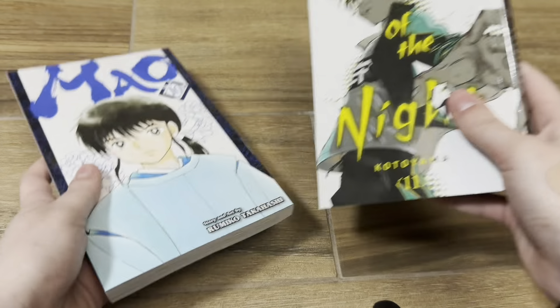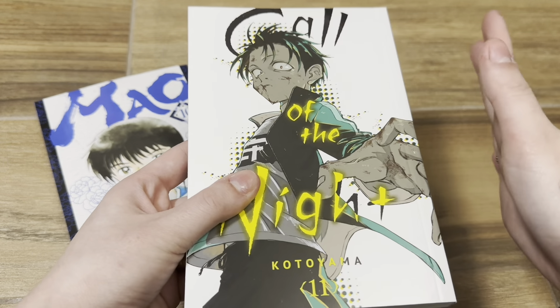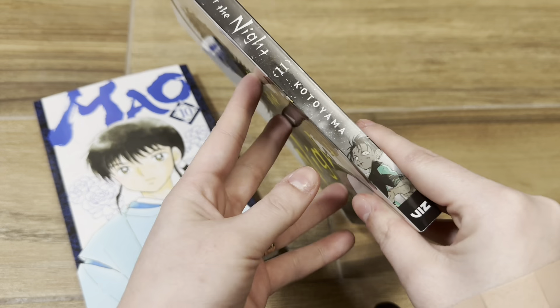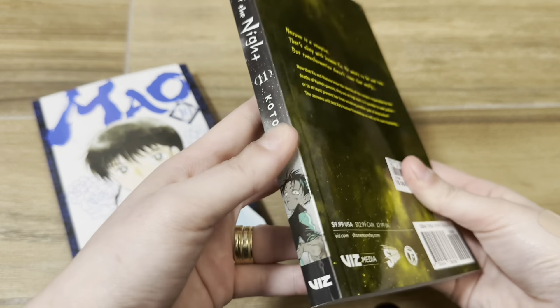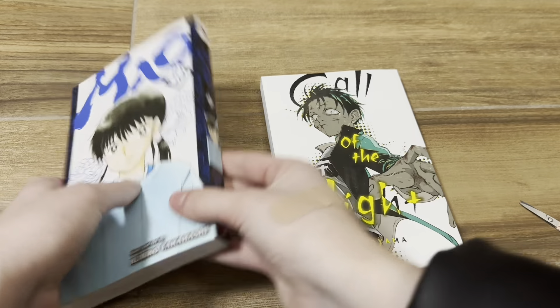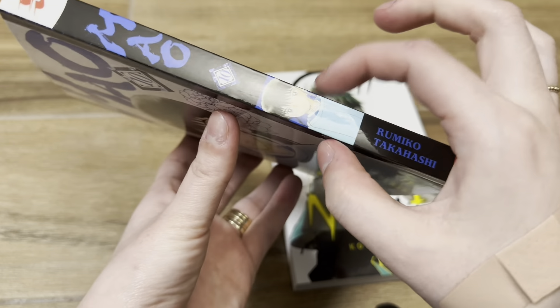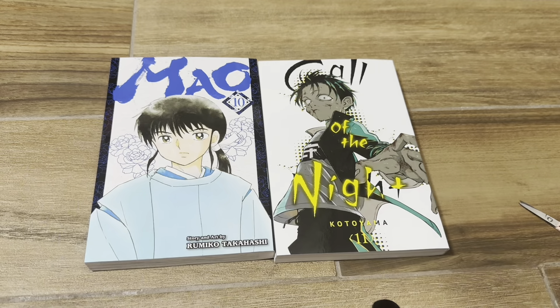I was kind of expecting the spine was going to be white as well when I saw the cover was all white, but today when I was at Barnes and Noble I had a little peek and I saw that it was not all white. This one seems thinner than normal.